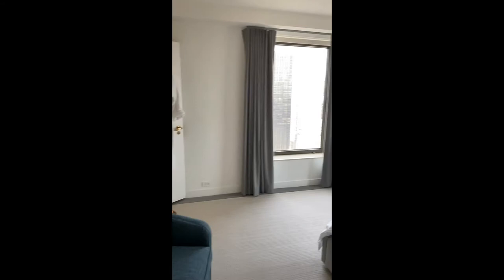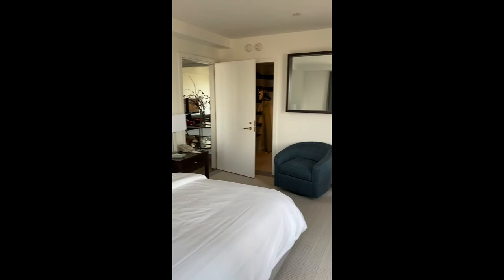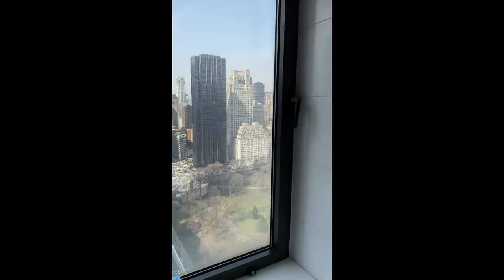The master bedroom — king bed with a view. Marble shower and sink. Not a bad view from the master bathroom.